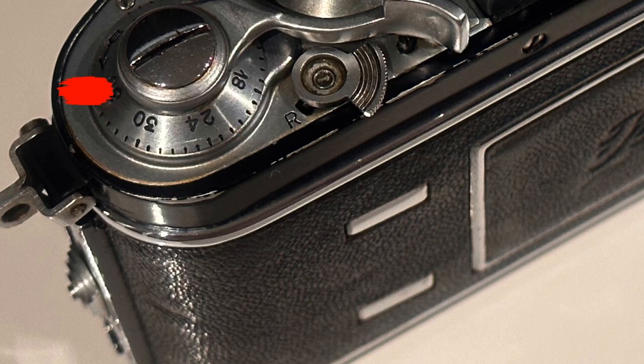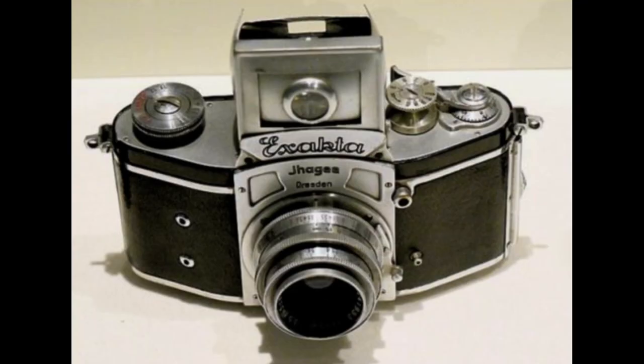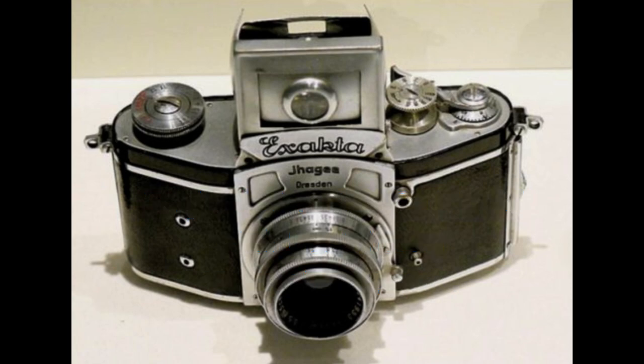A knob on the left-hand edge of the body slides downwards to release the back, which is not hinged but only hooked onto the right-hand edge, closed by a firm pressure on the left-hand back.